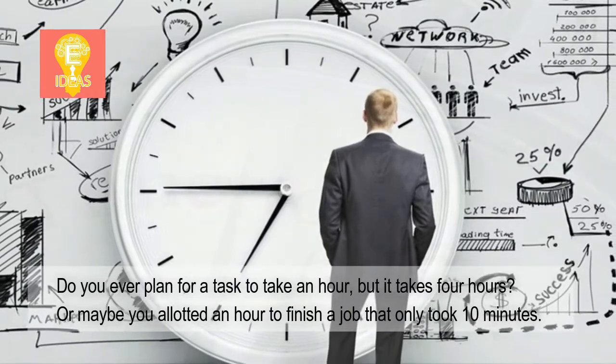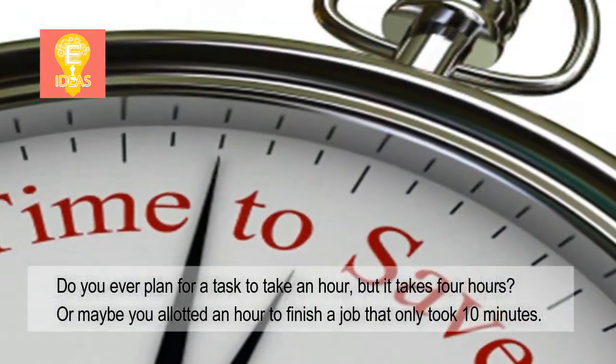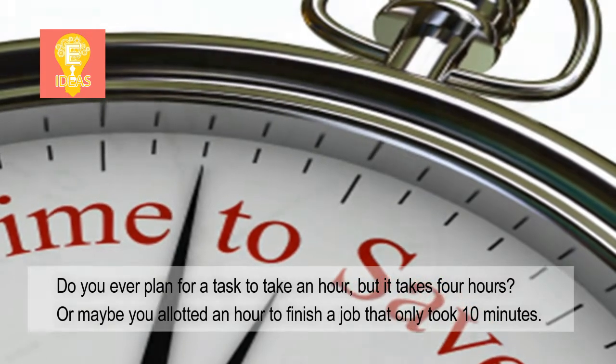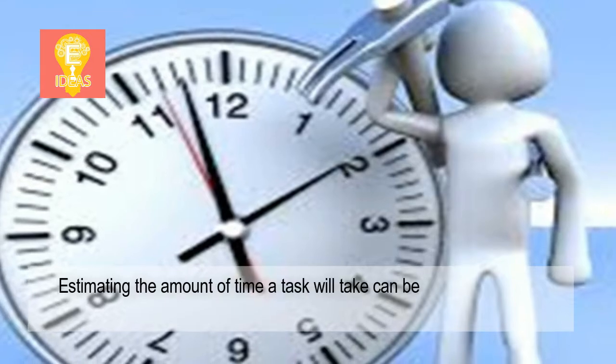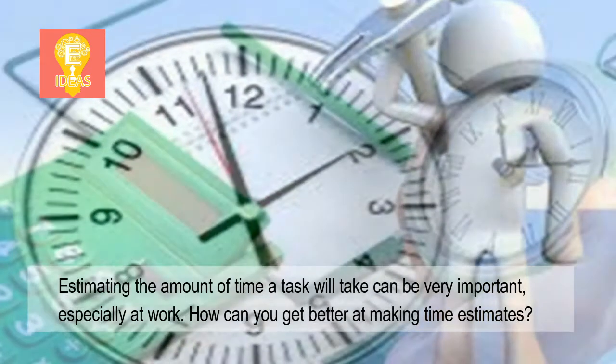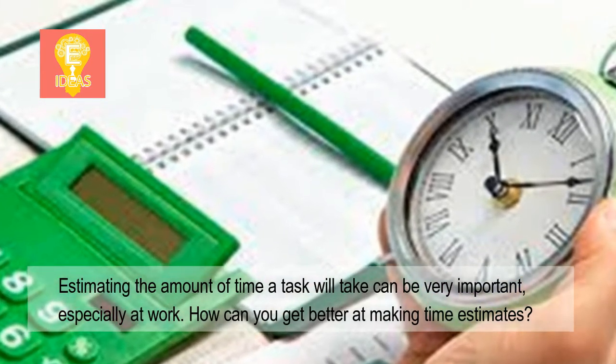Do you ever plan for a task to take an hour, but it takes 4 hours? Or maybe you allotted an hour to finish a job that only took 10 minutes? Estimating the amount of time a task will take can be very important, especially at work. How can you get better at making time estimates?